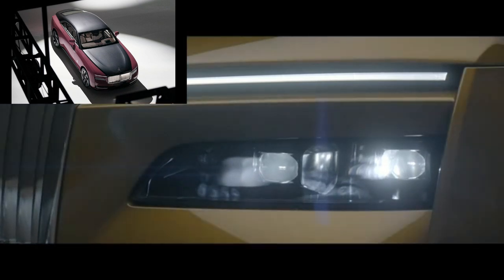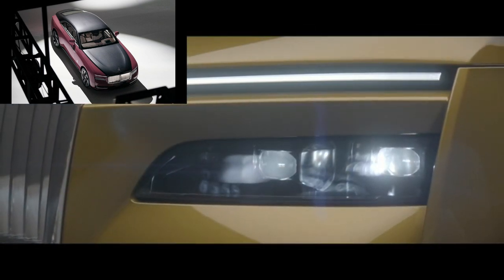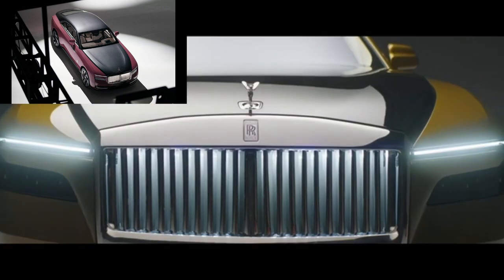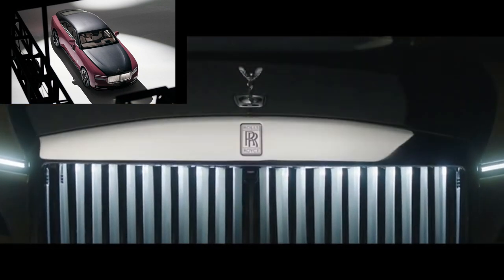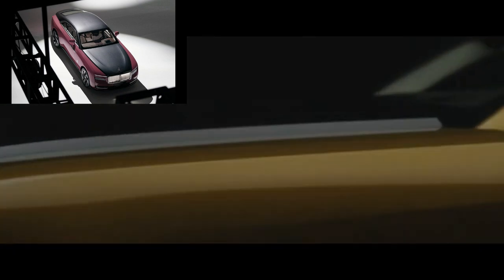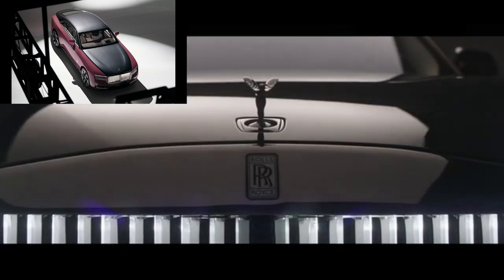Also featured were the Black Badge Cullinan in Ice Burnout Gray with Peony Pink and Skivero Gray, and a Ghost in Oliven with a black and seashell cabin, both completed by the bespoke department. In a country with as many millionaires as China, expanding the Rolls-Royce brand just makes a lot of sense.